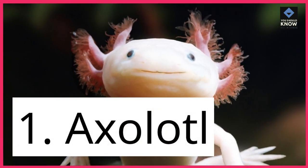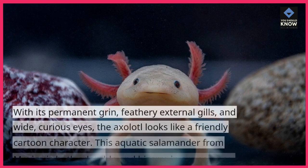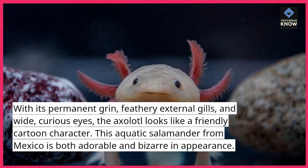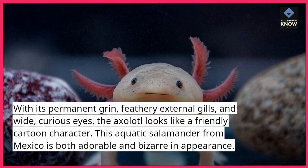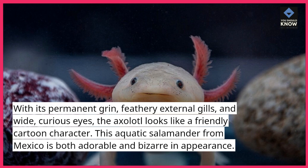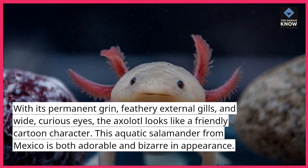1. Axolotl. With its permanent grin, feathery external gills, and wide, curious eyes, the axolotl looks like a friendly cartoon character. This aquatic salamander from Mexico is both adorable and bizarre in appearance.